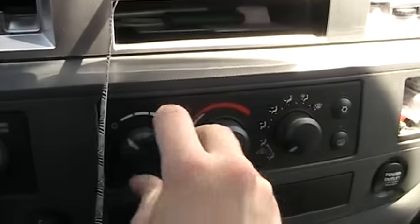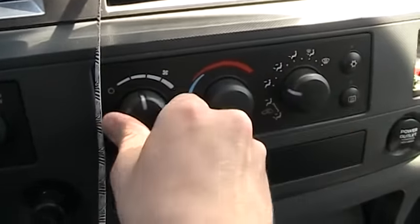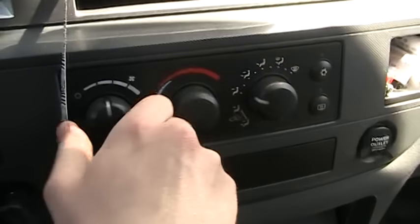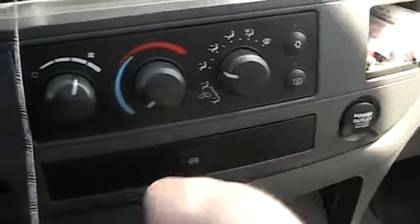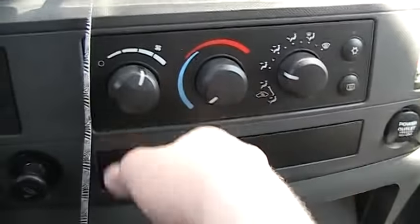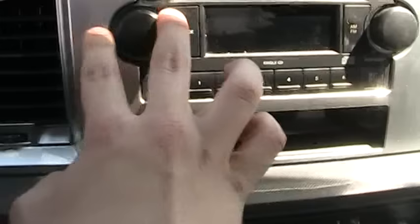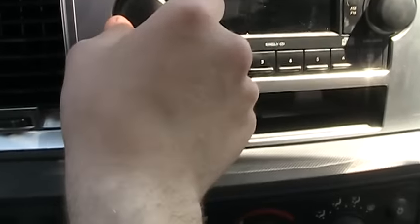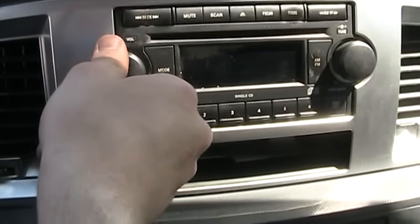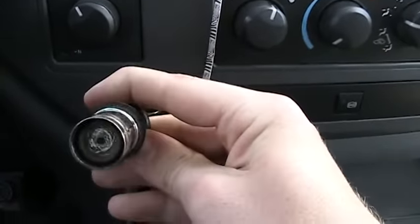Climate control right here — fan speed, temperature right there, different zones along with your front defrost, and you have defrost and air conditioning as well. Down here you also have a power outlet. AM/FM radio with CD player — radio works good. You also have a cigarette lighter as well.